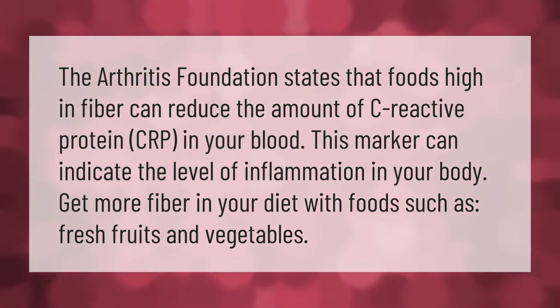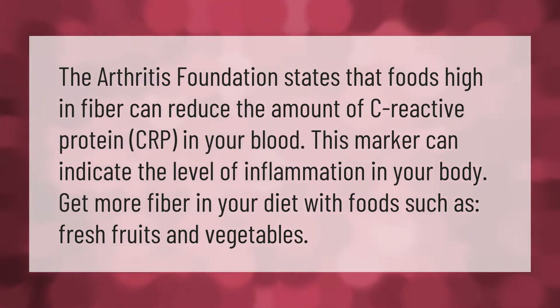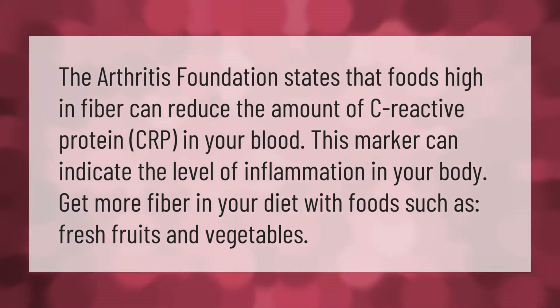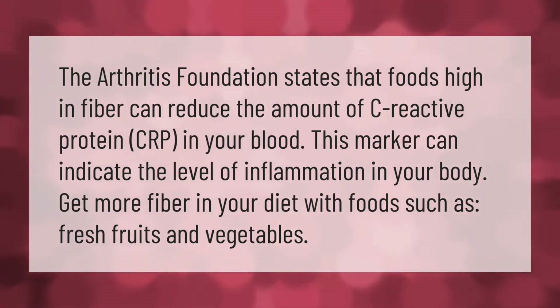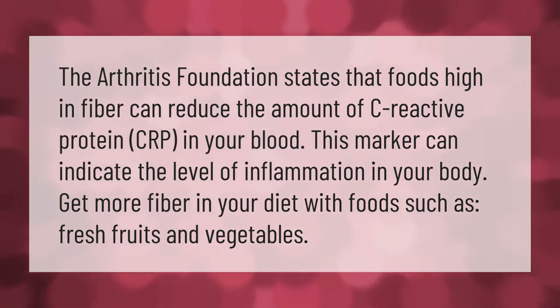The Arthritis Foundation states that foods high in fiber can reduce the amount of C-reactive protein (CRP) in your blood. This marker can indicate the level of inflammation in your body. Get more fiber in your diet with foods such as fresh fruits and vegetables.